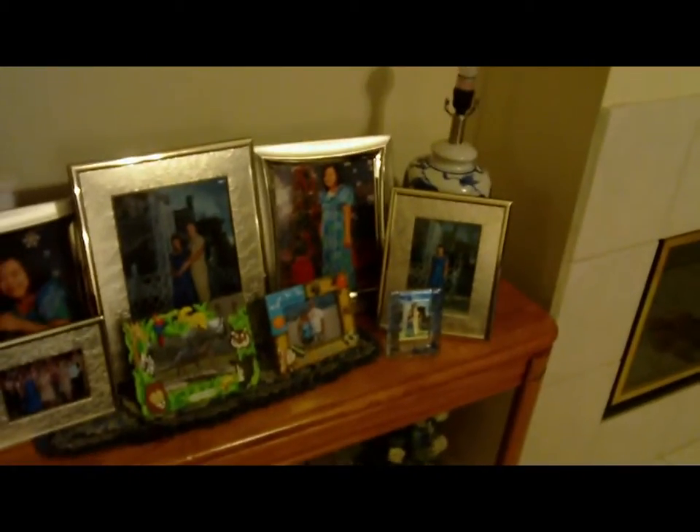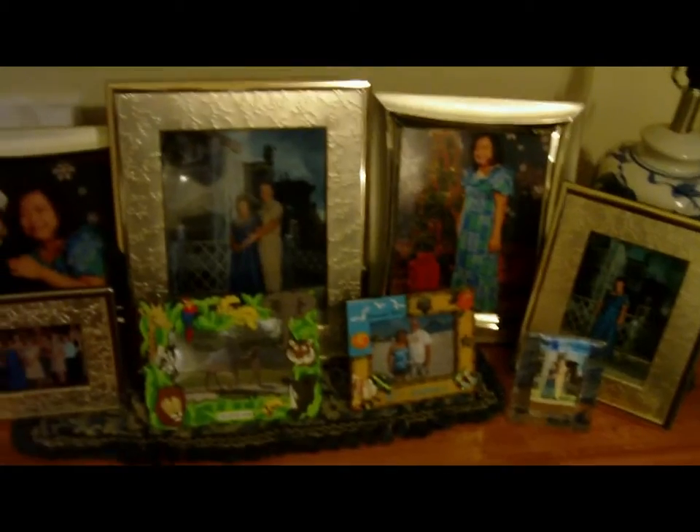Here is Arlene's table with all of her photographs. These are all the Christmas parties and khaki ball that we attended in the past.